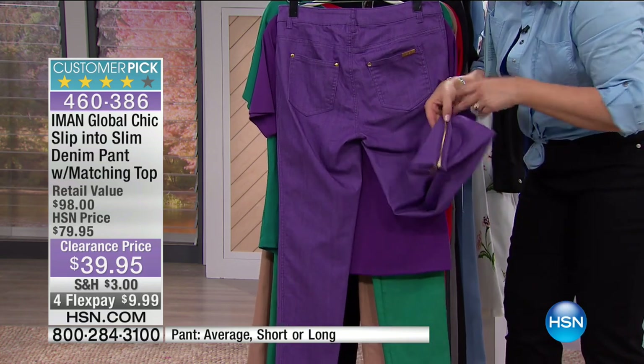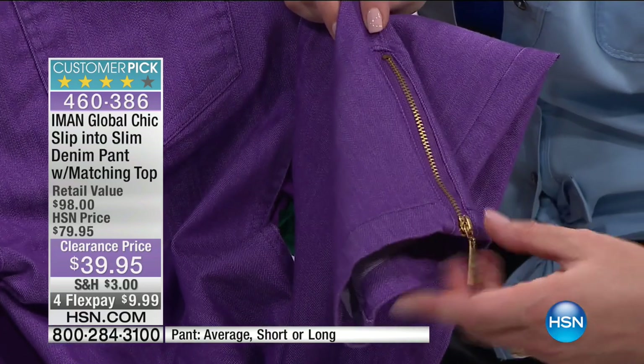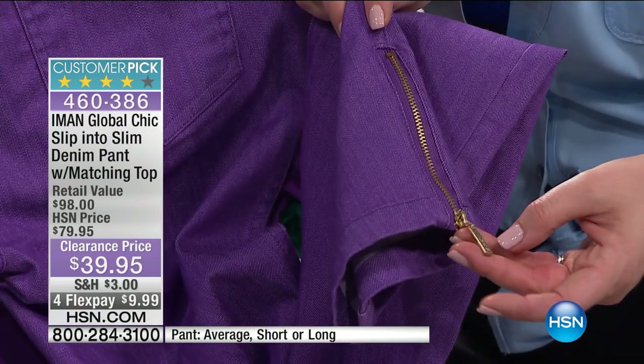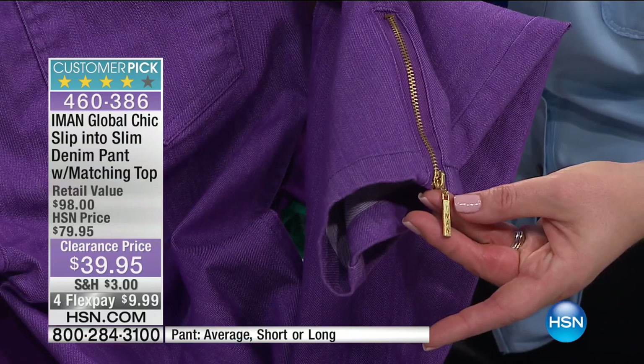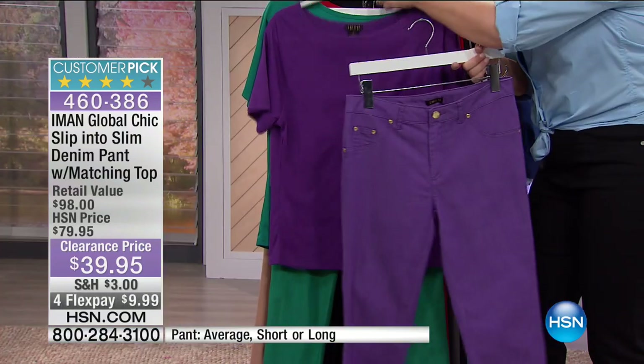And then even down to the ankle — we're getting the cute little exposed zipper, which you can zip up or leave open. And the great little gold tone hardware. Unbelievable deal today, because sometimes out there in retail, you can't even get a top for $70 or $78.